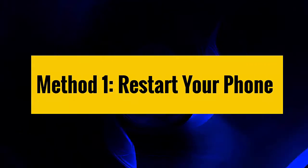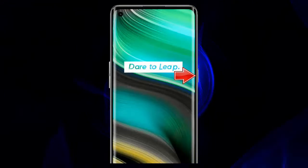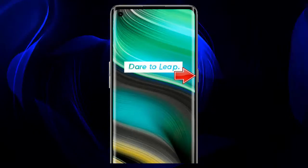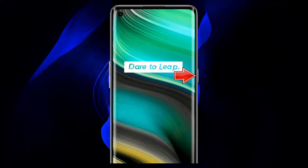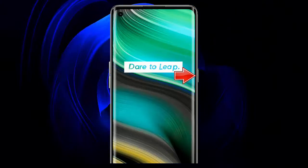Method 1: Restart your phone. The first trick suggested is to restart the device. It has the potential to clear bugs or glitches and make a fresh start for your phone. If the green vertical line is due to a temporary bug, then restarting your Realme X7 Pro phone can fix the issue.